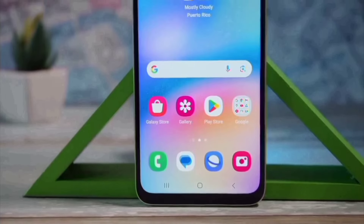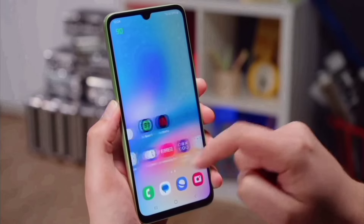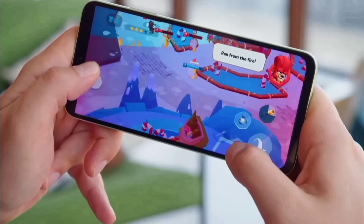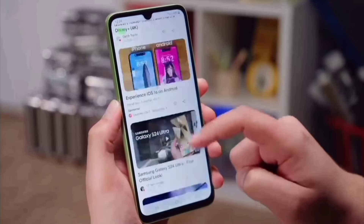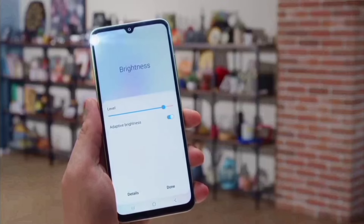When it comes to the display, you get a 1080p LCD 90Hz display, meaning watching video is a joy with the experience of punchy colors and contrast. Outdoor visibility is good enough — the display can go up to 470 nits of peak brightness.